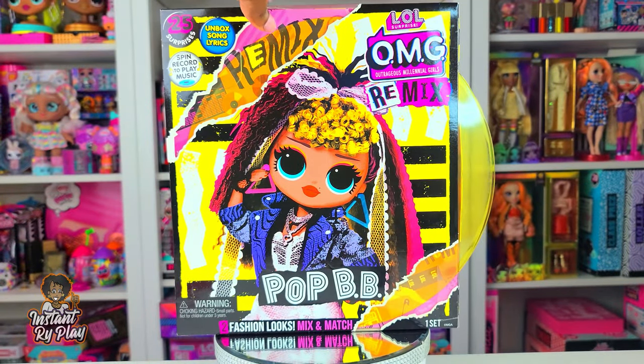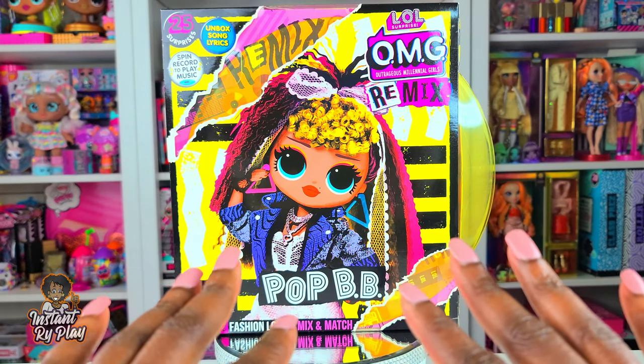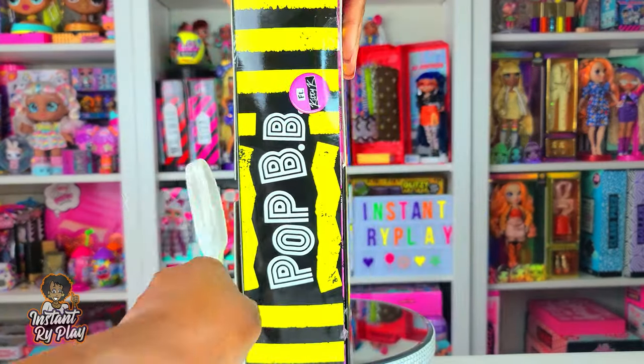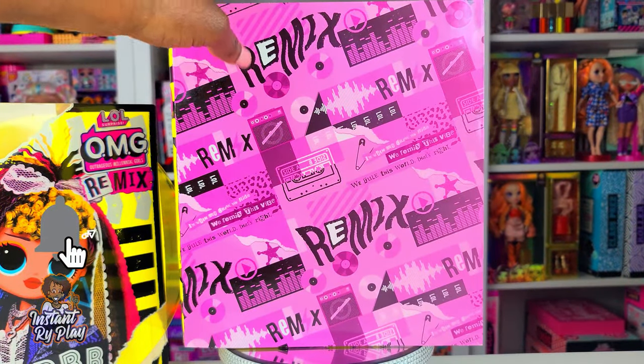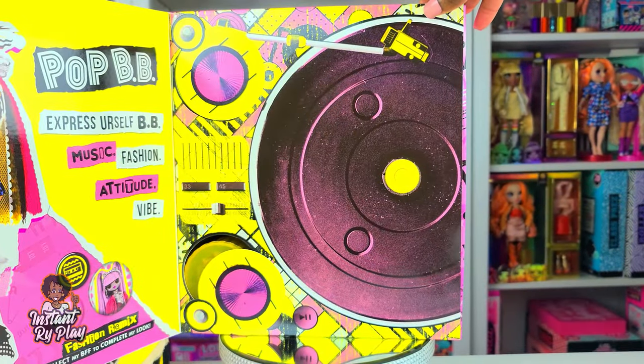I'm so excited to unbox Pop BB so without any further delays guys let's go ahead and get to this unboxing and see what's inside. I have her out of the box and it really didn't take very long — these are pretty easy to unbox.